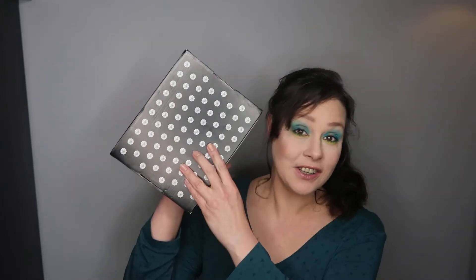Hi, welcome to my channel. My name is Amanda. I hope you're well and if you're returning, thank you ever so much. And today I have Glossy Box for January 2020.